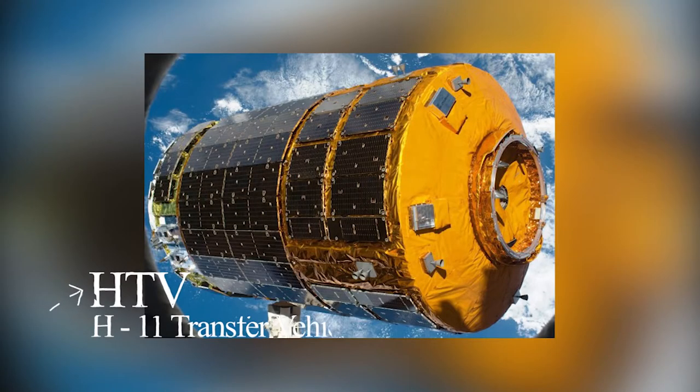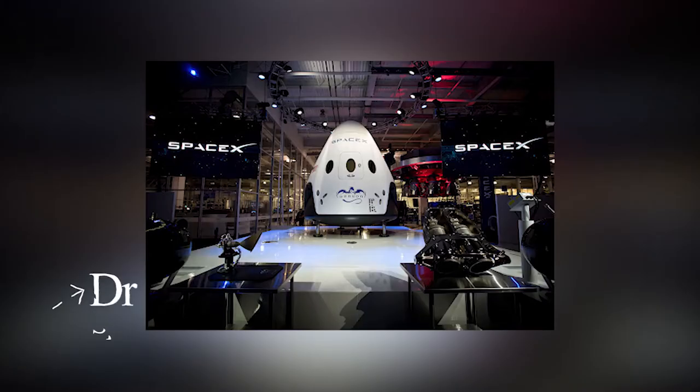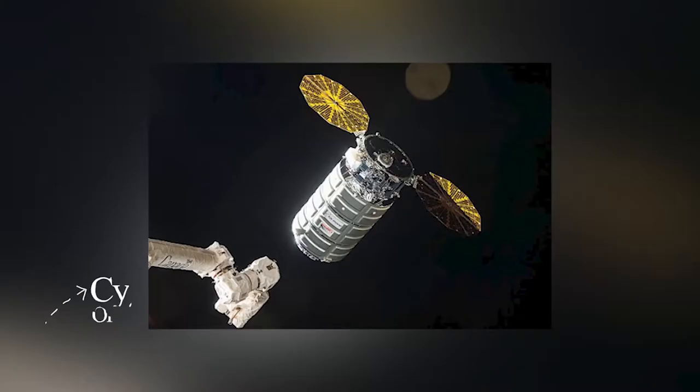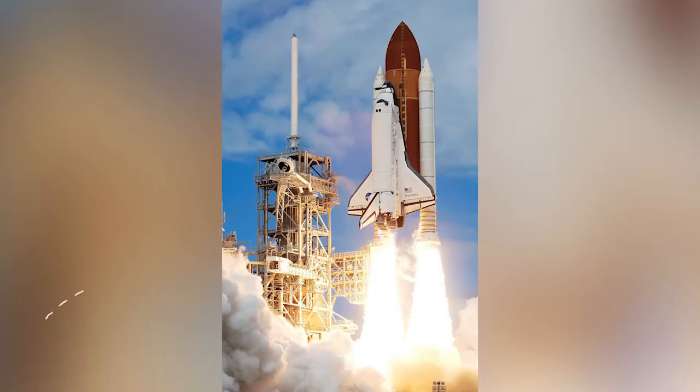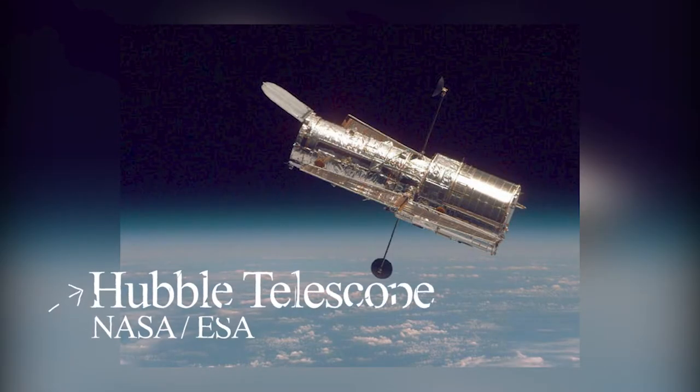There are some structures of visiting vehicles that operate to supply payloads to the space station: HTV belongs to JAXA, ATV belongs to the European Space Agency, SpaceX Dragon capsule, and the Cygnus capsule. Both the Space Shuttle Bay and the Hubble Space Telescope have been removed because they are no longer needed for training.